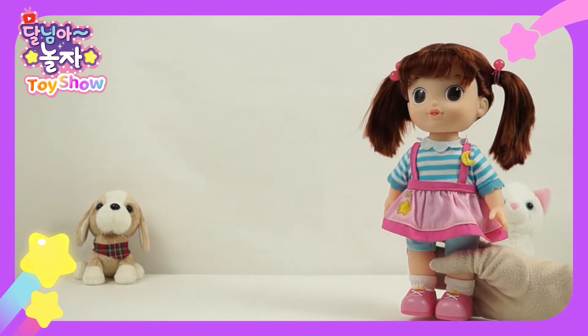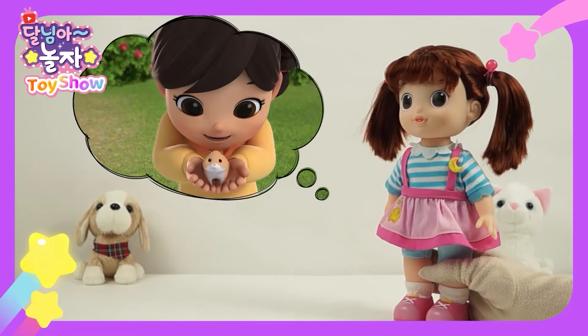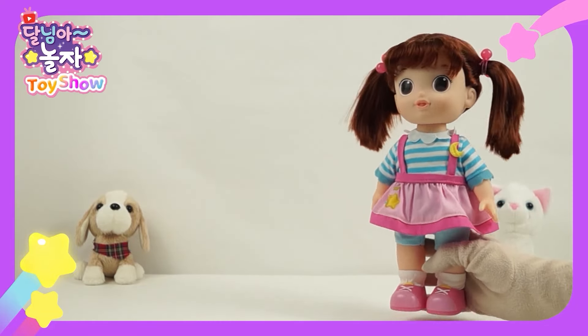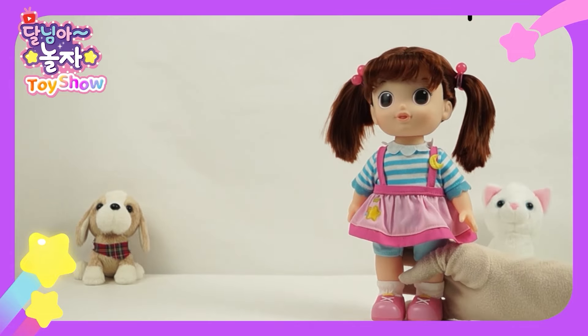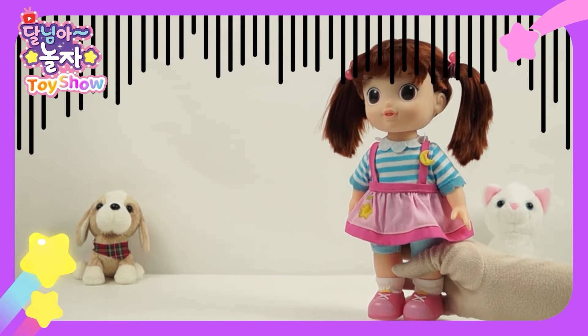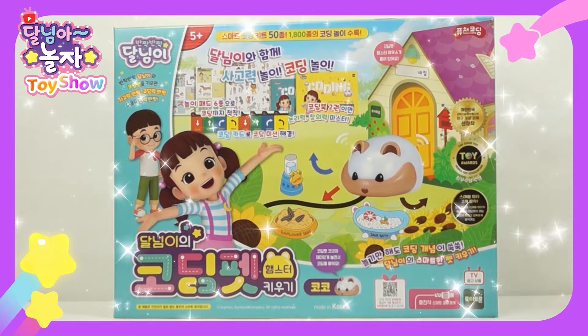Do you all like hamsters? I have a friend named Sunny who has a hamster. Sunny's hamster is super cute, and I want one too, but Mommy said no. It's okay, because I have another smart hamster.